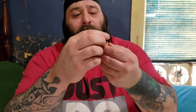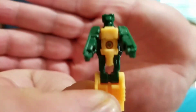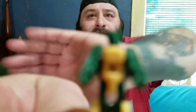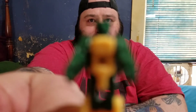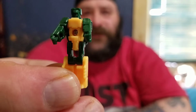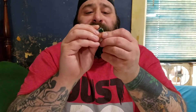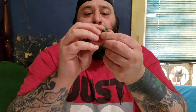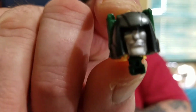He has all the same articulation that every other headmaster has. Nice big screw on his chest just like every other one. The thing that irritates me is that this one has the better head sculpt of the two bots. I love the look on his face.